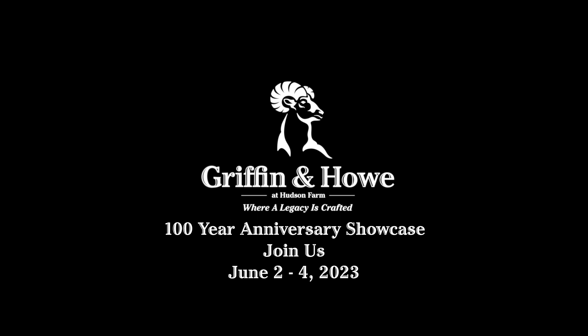I'd like to thank you and welcome you to join us for our grand opening of our new showroom and our 100 year anniversary event, June 2, 3, and 4, 2023. Thank you.